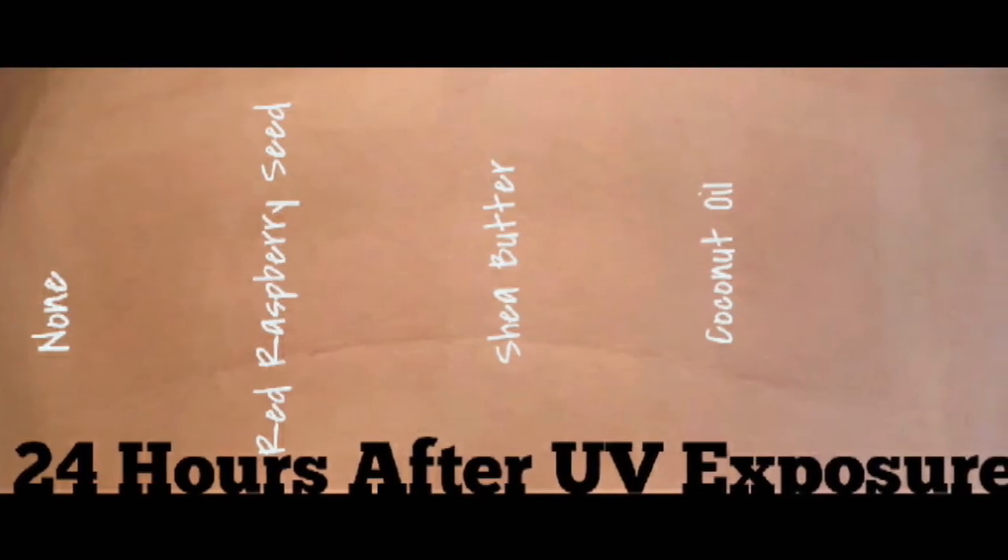This next slide is 24 hours after UV exposure. As you'll notice, the shea butter — totally hands down — was the winner. The red raspberry seed oil was a close second. The coconut oil came in last; it wasn't effective at all, basically the same color as the control patch. So I would not put coconut oil on myself and go out in the sun. The shea butter I would use, and I'm still on the fence with the red raspberry seed oil.